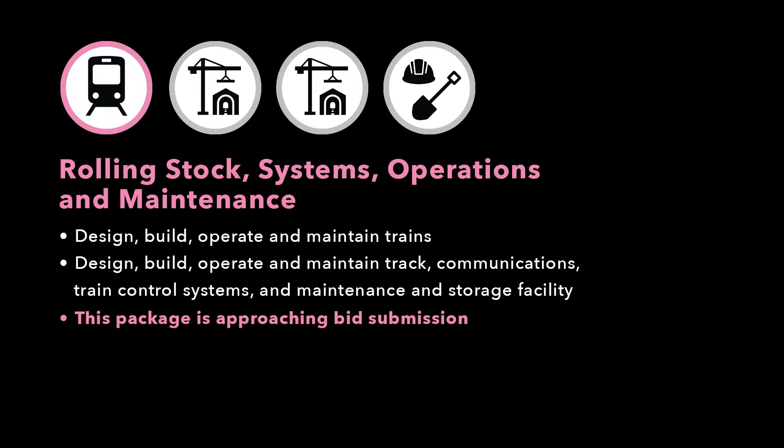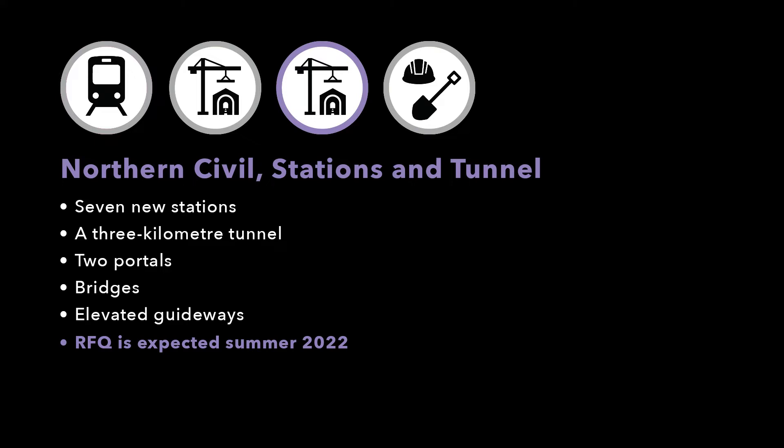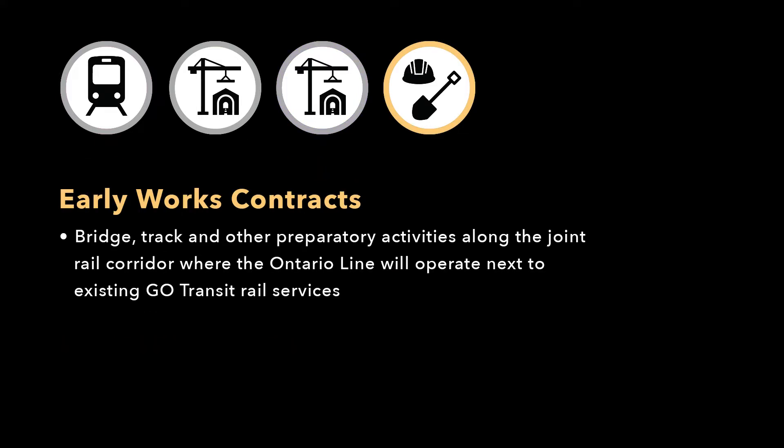These are: the Rolling Stock, Systems, Operations and Maintenance Package; the Southern Civil, Stations and Tunnel Package; the Northern Civil, Stations and Tunnel Package; and the early works needed for the project that are critical for enabling the timely implementation of the other packages.